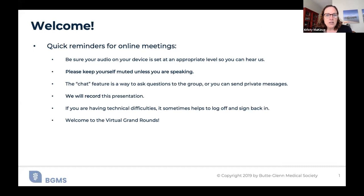Please make sure that your audio is set to an appropriate level so you can hear us. Keep yourself muted unless you're speaking. Dr. Pai will be the presenter and will take questions and answers. The chat feature is also a way to ask questions or make comments to the group. We are recording this presentation — it will be shared through our YouTube channel at Butte Glenn Medical Society and available for reference later on.